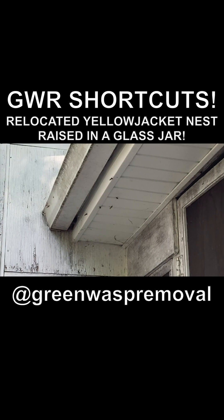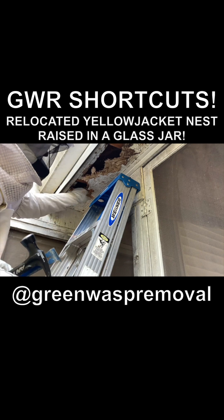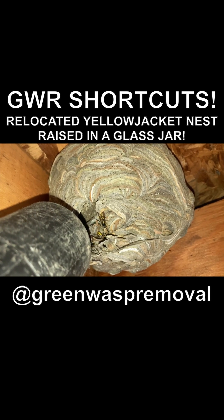Welcome to the Green Wasp Removal YouTube channel. In this episode, we'll show you an update on the relocated yellowjacket nest that we removed from the soffit space of a client's home in August of 2022.